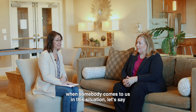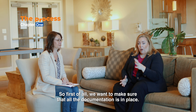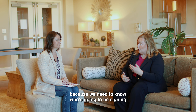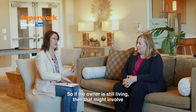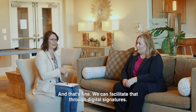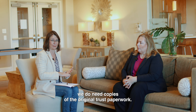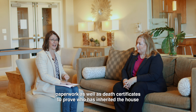When someone comes to us in this situation — say they've inherited their parents' home — the process starts with making sure all documentation is in place. If there's a trust, estate details, or it's gone through probate, we need those finalized before moving forward with paperwork, because we need to know who is signing and who is responsible for the financial investments and ultimately the settlement. If the owner is still living, that may involve a power of attorney or getting their actual signatures, which we can facilitate through digital or handwritten signatures. In the case of an estate, we need copies of the original trust paperwork, or the will and estate paperwork along with death certificates to prove who has inherited the house and who has legal authority.